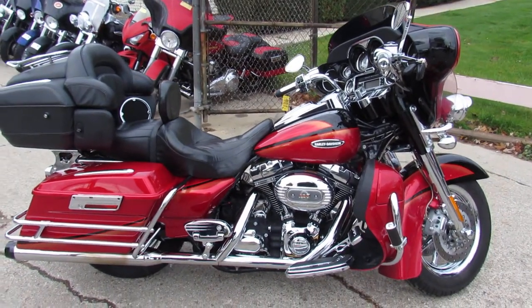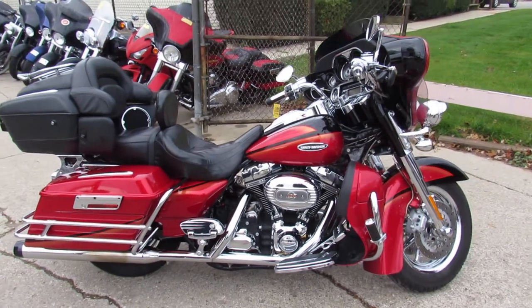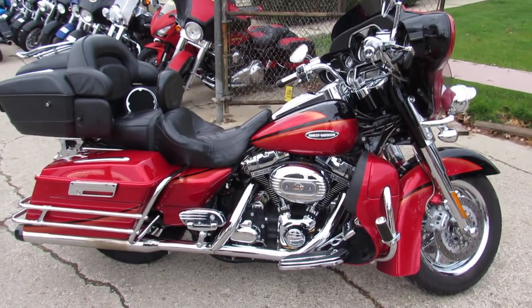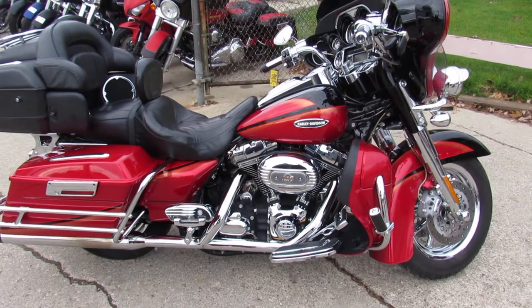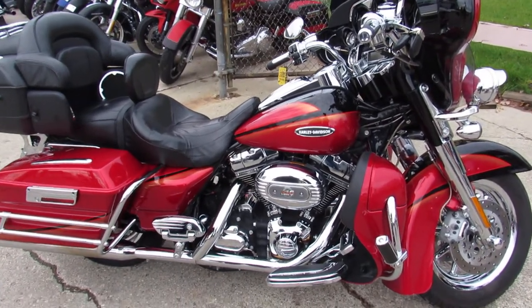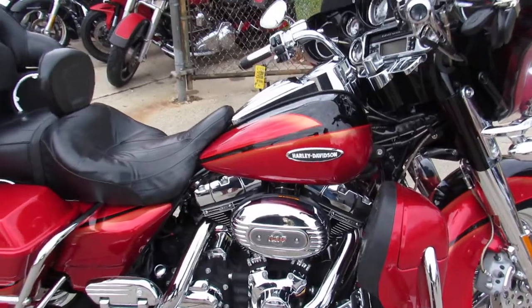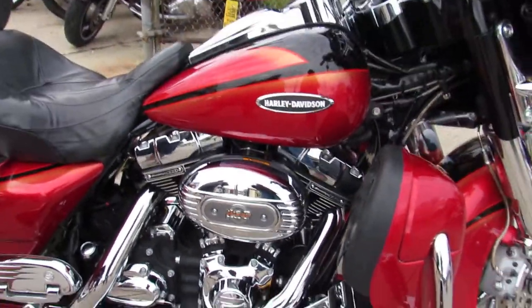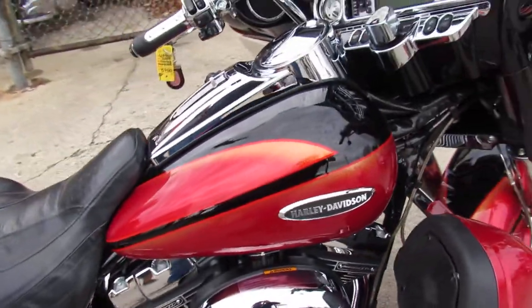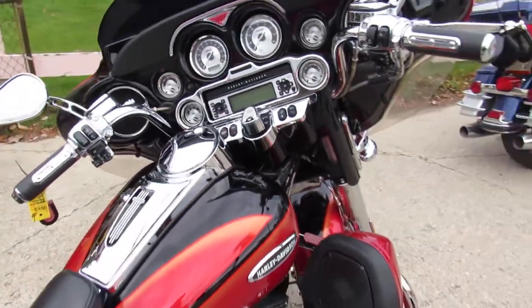Hey guys, it's Andrew and Aaron at Approval Powersports doing some videos on the used Harleys. We just got in a whole truckload, over 350 of them. This one here is probably going to be one of the hardest ones to find — a 2007 Screaming Eagle in the black ice and electric orange paint. Comes with the 110 motor and only has 12,321 miles.